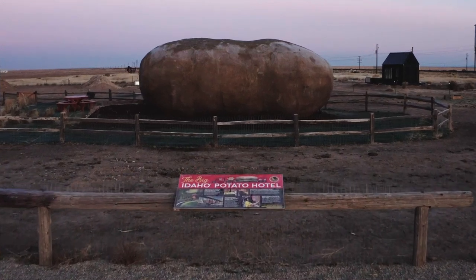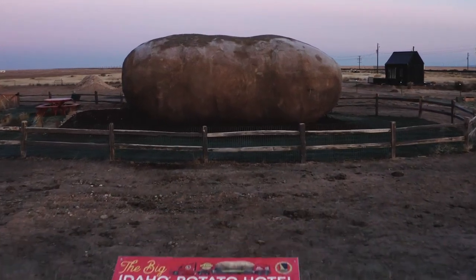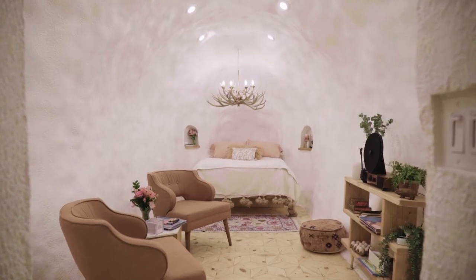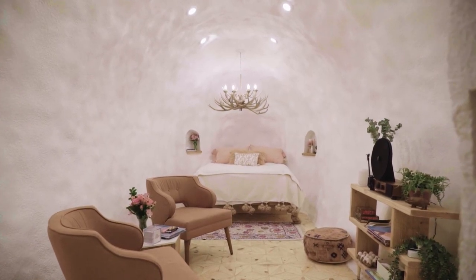When people book the Potato Hotel, I think it's a little confusing as to what they might expect when they arrive. It's a lot bigger than people expect. We get questions on our booking platform on if it's real, and then when you open it up and see how light and bright it is without any windows, I think that's really surprising.